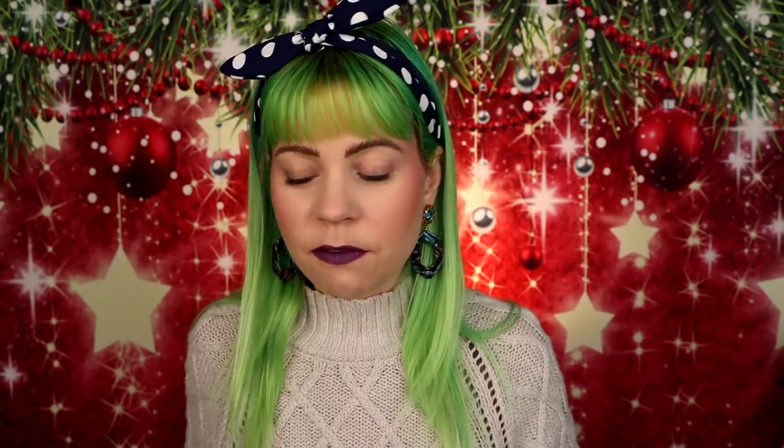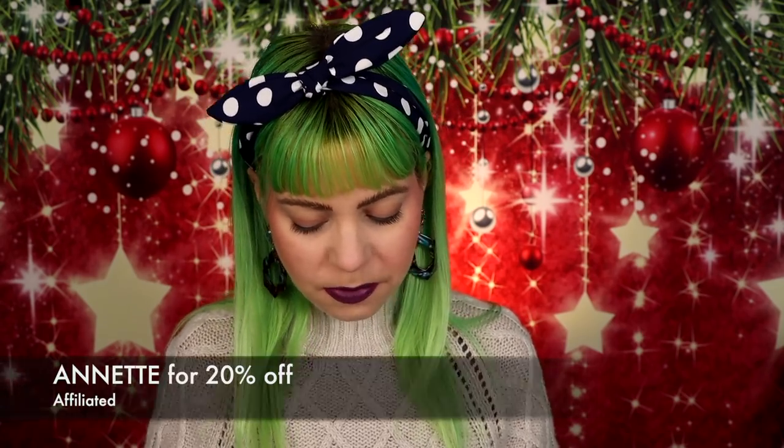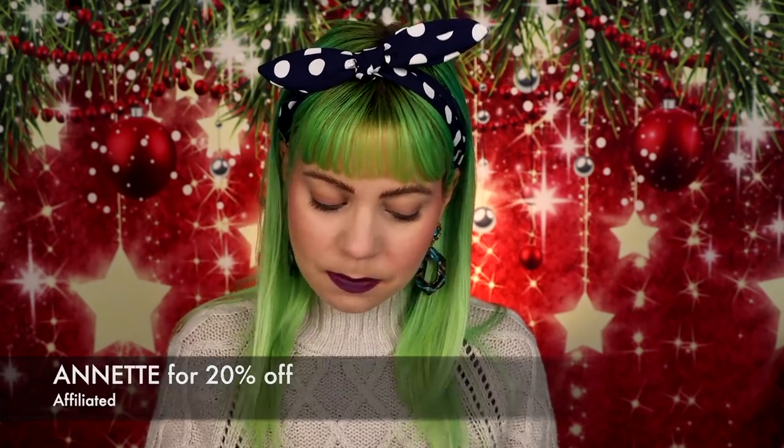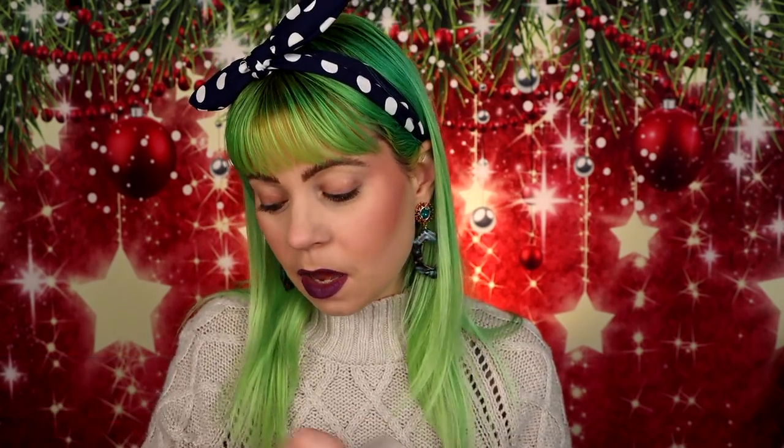I also got a package sent from Ofra. They are coming out with basically five new highlighters for the holidays — these are all launching in December. They have the shade Gumdrop, Gingerbread, Sugar Cookie, Peppermint, as well as Pumpkin Pie. I'm going to try one of them on today, but I don't want to swatch all of them because I want to be able to give these away. The last thing I need is five new different highlighters in this size, because these are huge.